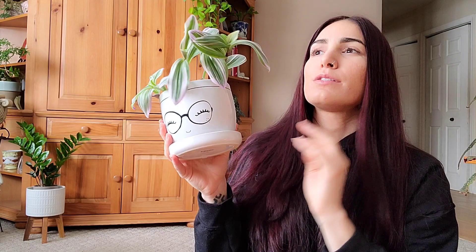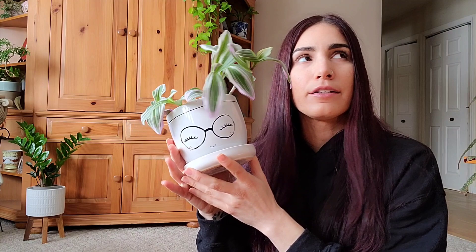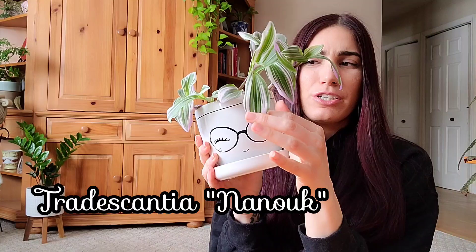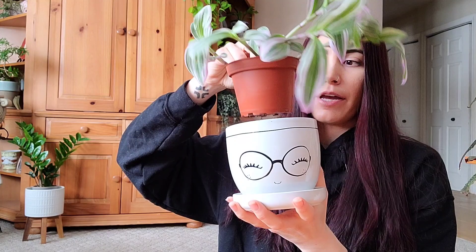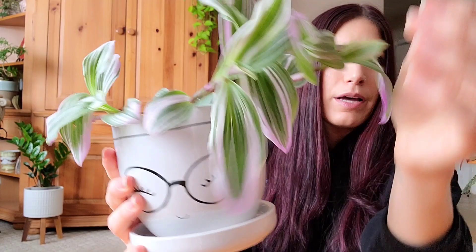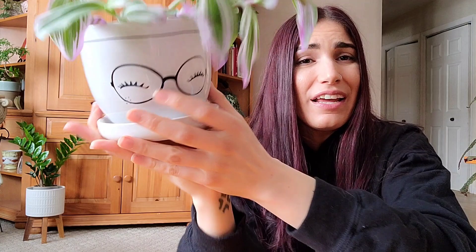The next plant I never thought I would own let alone love is this Tradescantia — I don't know how to say it. I always say it with an N like 'transiscantia' but there's no N there. This is a Nanook. She's a little floppy right now, she needs a drink — I thought I just watered her but she's very dry. This is my larger plant; I have a smaller one in the greenhouse with way more pinky-purple color to the leaves. I really like it in this pot, she looks like she has a funky little hairdo and she brings me joy every day.